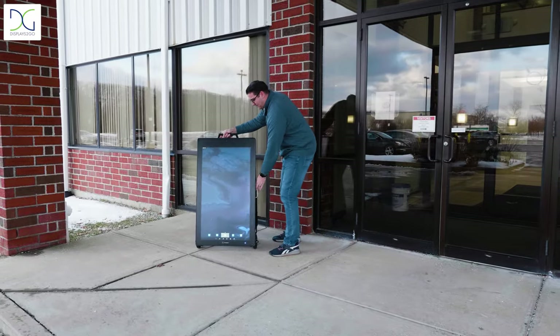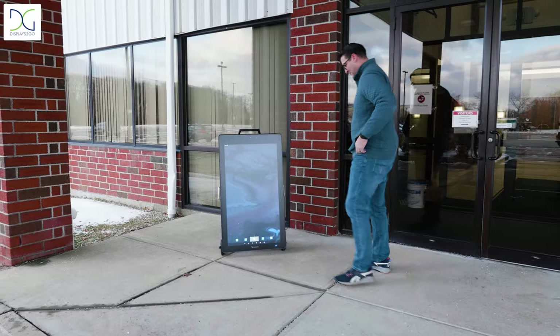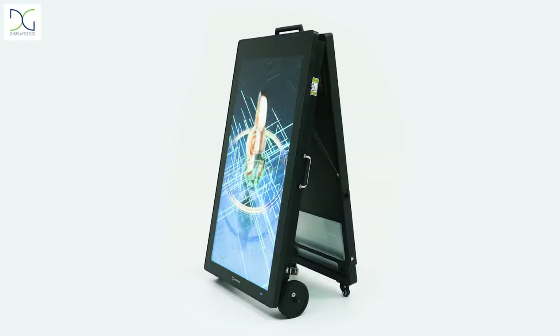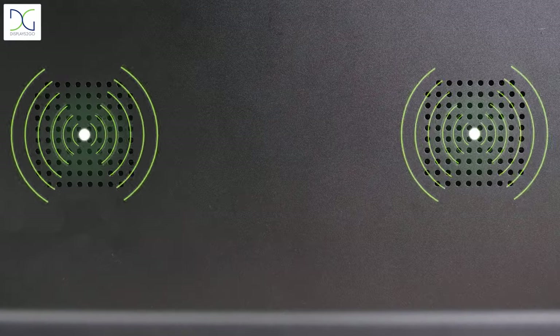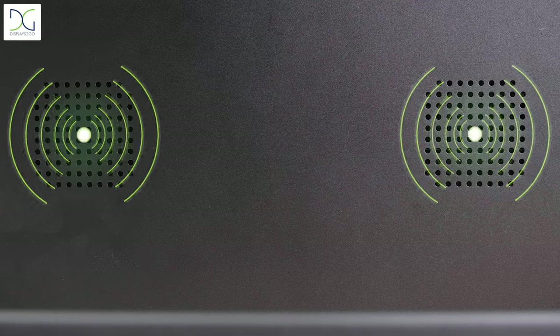This unit also features built-in handles and wheels, ensuring that moving the unit is quick and easy for operators. Immerse your audience into dynamic, high-def visuals, and pair your content with audio via two built-in speakers, delivering a high-impact communication experience.